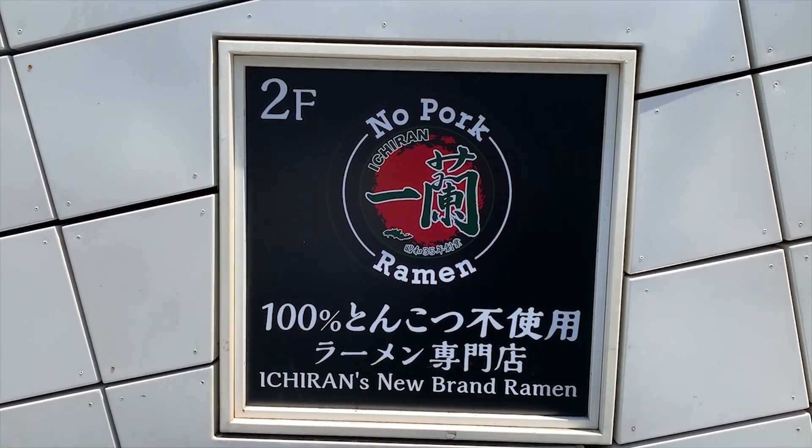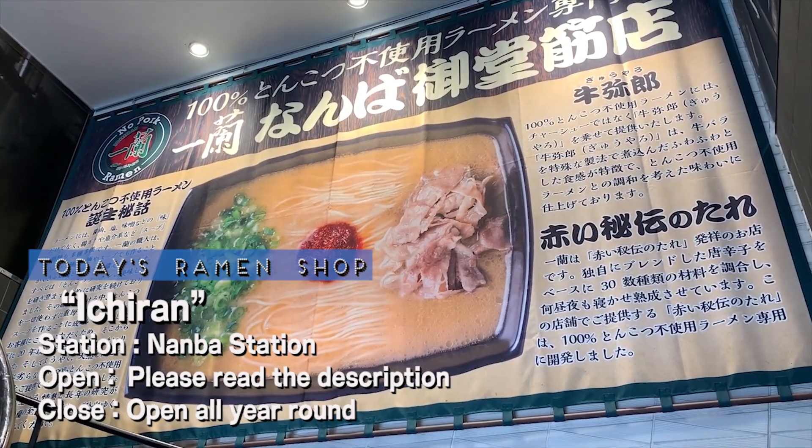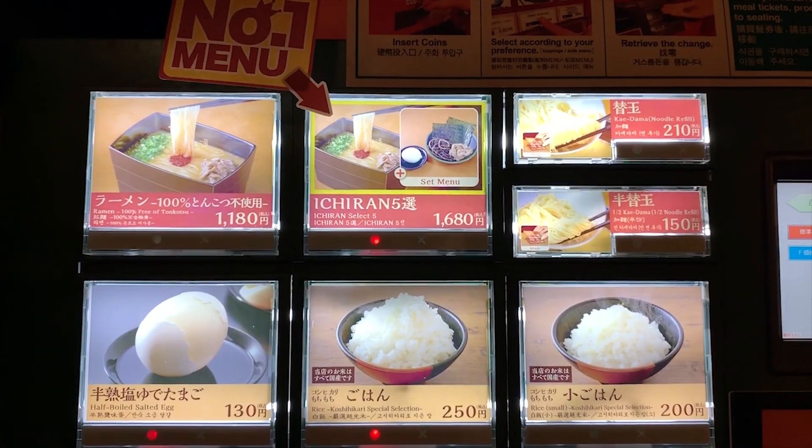Sussuru is off to slurp some ramen again! Let's see where he's at. Located a 3-minute walk away from Namba Station in Osaka Prefecture, today's shop is called Ichiran. Here we go!